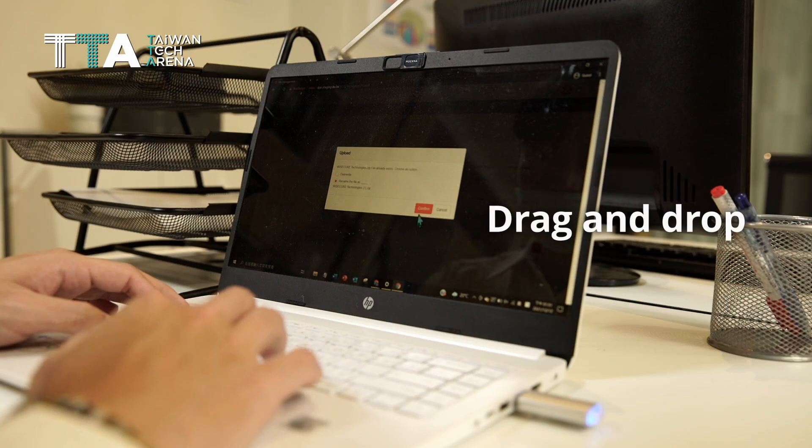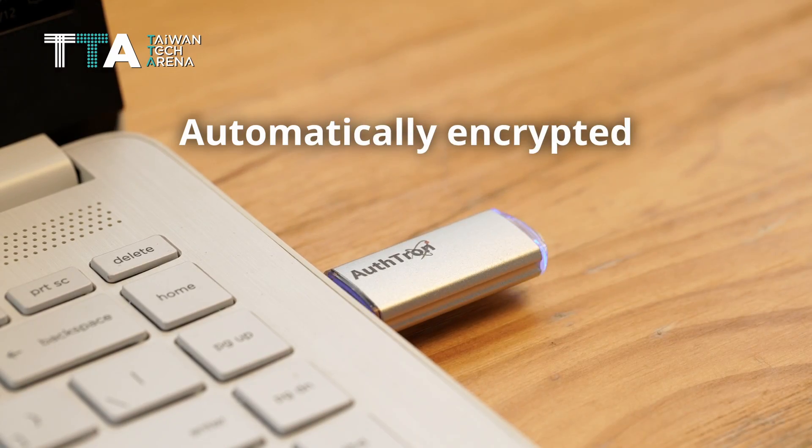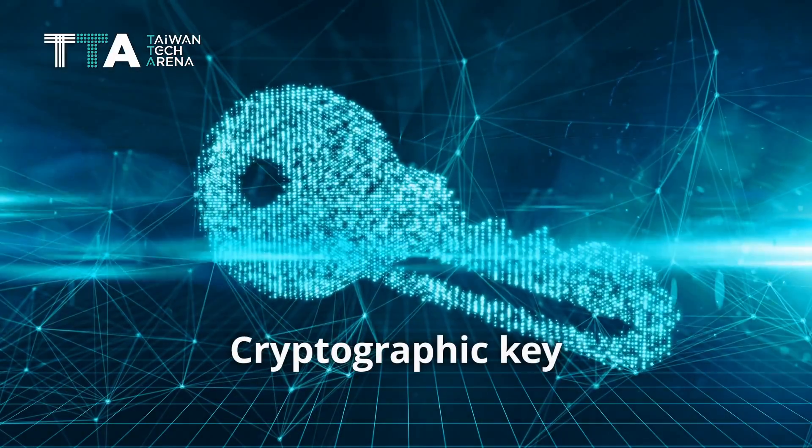Drag and drop a file for recipients. The file will automatically be encrypted before being uploaded. As the chosen recipient logs into File Aegis, only the recipient's cryptographic key can decrypt and read the file.